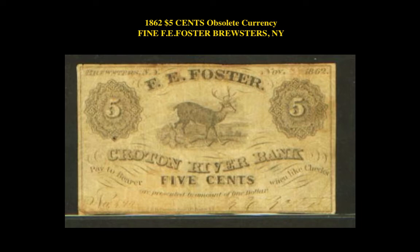The next note is an 1862 $5 obsolete currency fine F.E. Foster, Brewster's, New York. This obsolete note is currently listed on a marketplace at $1,500.